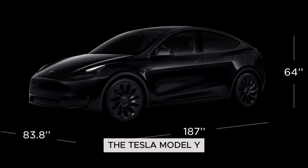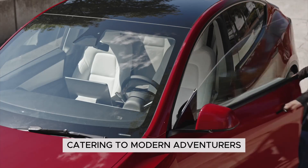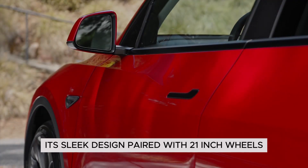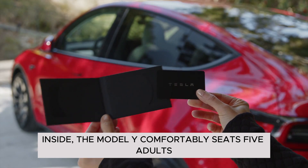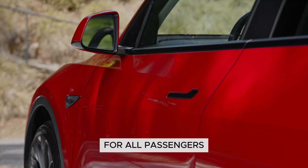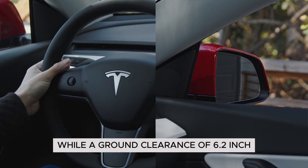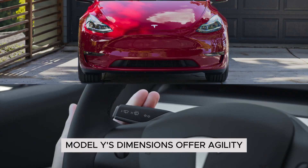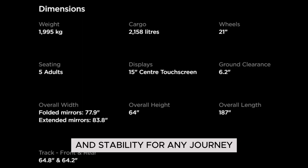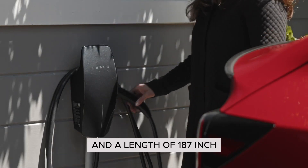Dimensions: the Tesla Model Y, weighing 1,995 kg, offers 2,158 liters of cargo space, catering to modern adventurers. Its sleek design, paired with 21-inch wheels, balances style and performance. Inside, the Model Y comfortably seats five adults, offering a spacious and luxurious environment. With a 15-inch center touchscreen display, intuitive controls are at your fingertips, while a ground clearance of 6.2 inches ensures versatility on various terrains. Model Y's dimensions offer agility and stability for any journey, with a width of 77.9 inches with folded mirrors, a height of 64 inches, and a length of 187 inches.